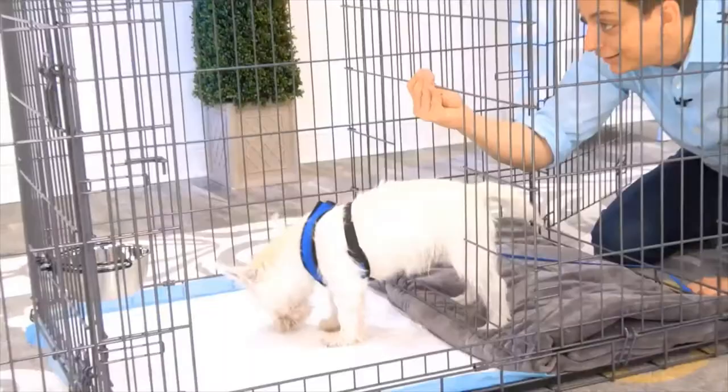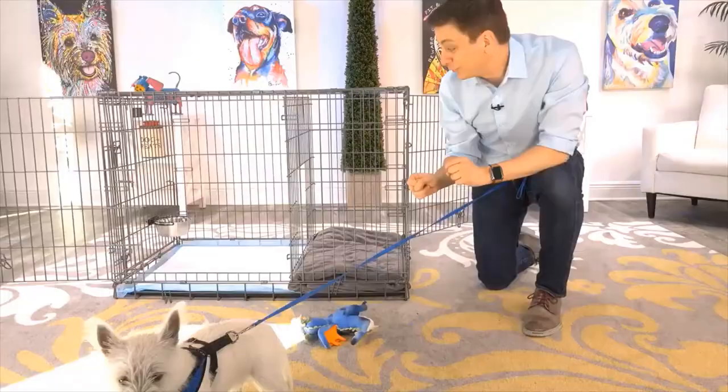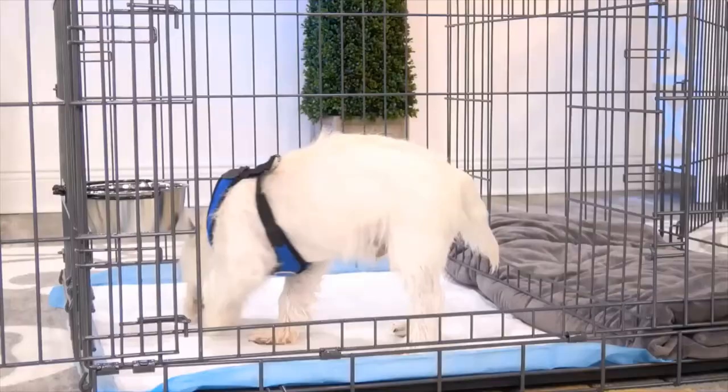This isn't just for puppies either. You can use this for adult dogs who are being potty trained. Another way to use this too is as an alternative bathroom for your dog — for times when the weather is really bad, you'll have a different place for them to go.